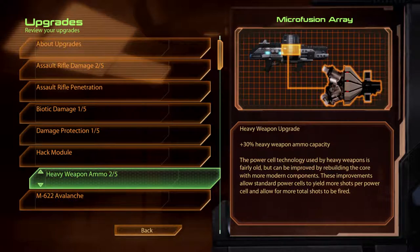Heavy Weapon Ammo. Microfusion Array. The power cell technology used by heavy weapons is fairly old, but can be improved by rebuilding the core with more modern components. These improvements allow standard power cells to yield more shots per power cell and allow for more total shots to be fired.